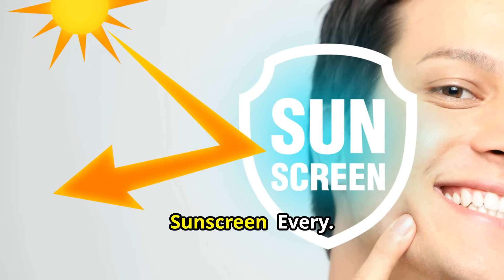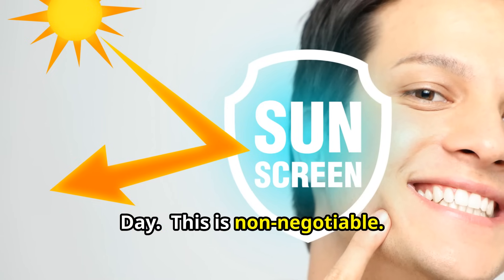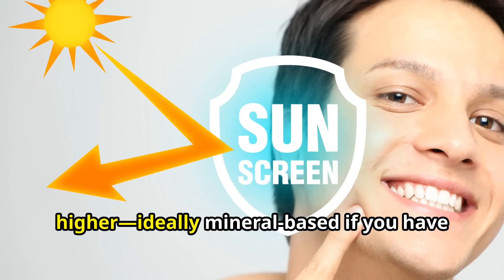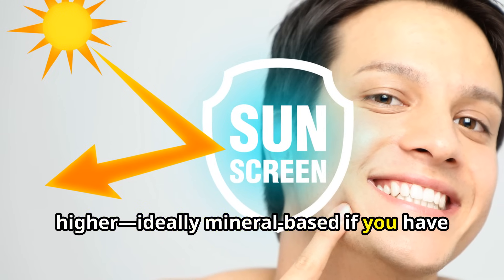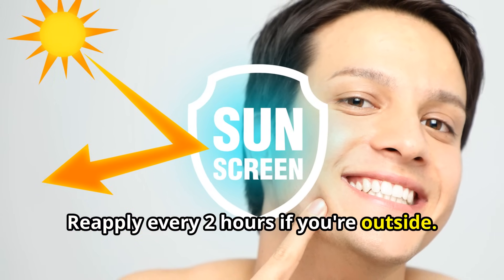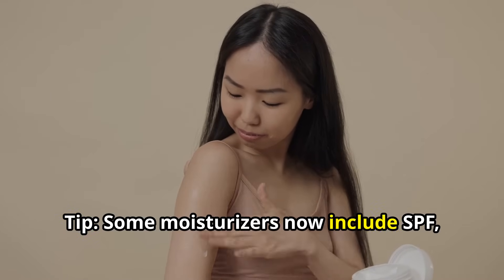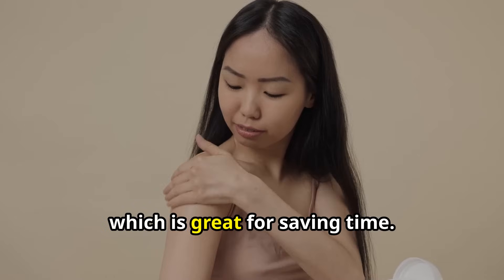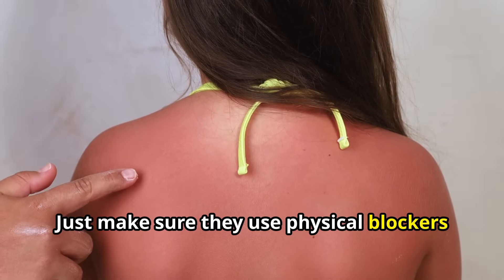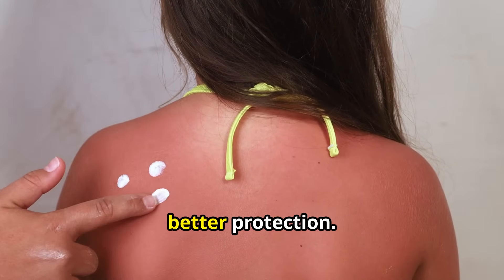Number 5: Sunscreen — Every Single Day. This is non-negotiable. Use a broad-spectrum SPF 30 or higher, ideally mineral-based if you have sensitive skin. Reapply every 2 hours if you're outside. Tip: Some moisturizers now include SPF, which is great for saving time — just make sure they use physical blockers like zinc oxide or titanium dioxide for better protection.